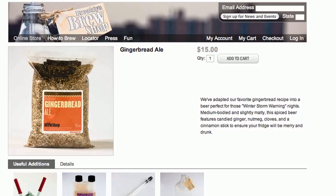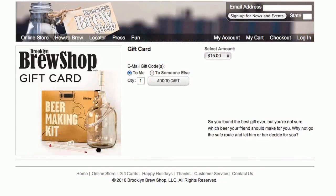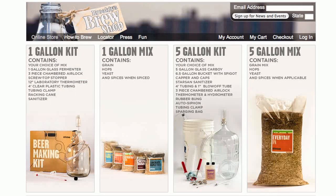Founders Erica and Steven even make special seasonal mixes. Right now, I'm most tempted by the gingerbread ale mix. Brew kits start at $15 for a one-gallon mix, but the brew shop also sells gift cards in one-gallon and five-gallon brewing kits. When the beer is ready to drink, chances are your happy home brewer will gladly give you a bottle or two in thanks.